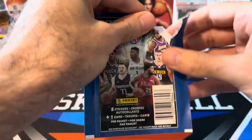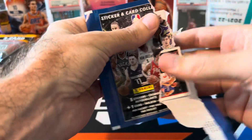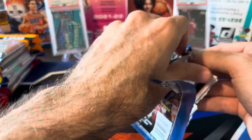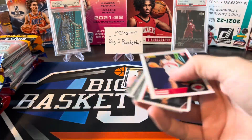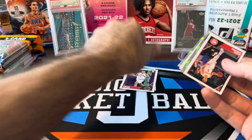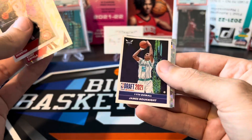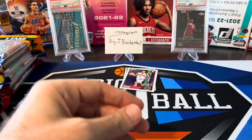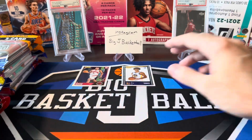Now let's look at 21-22. We got Scotty Barnes on the card back — some decent rookies in the packs. Kevin Herter, Clint Capella, cracked ice sticker, James Booknight, Denver Nuggets, and Jamal Murray. So those are our two sticker packs. I'll throw Scotty in the hit stack.